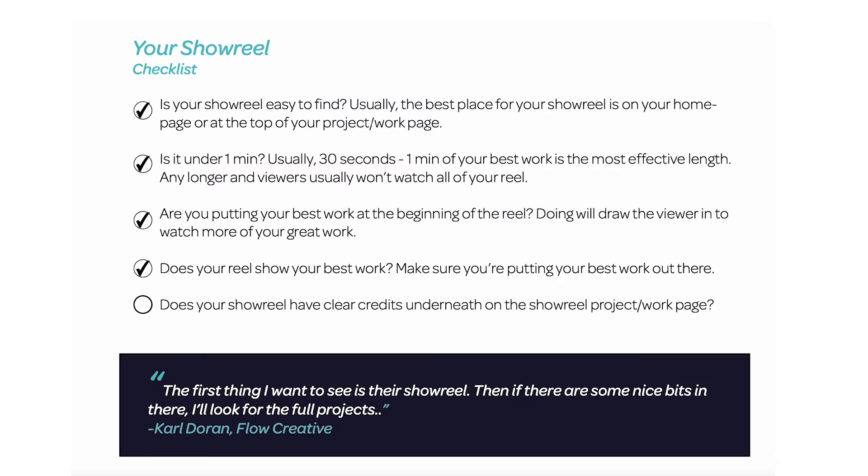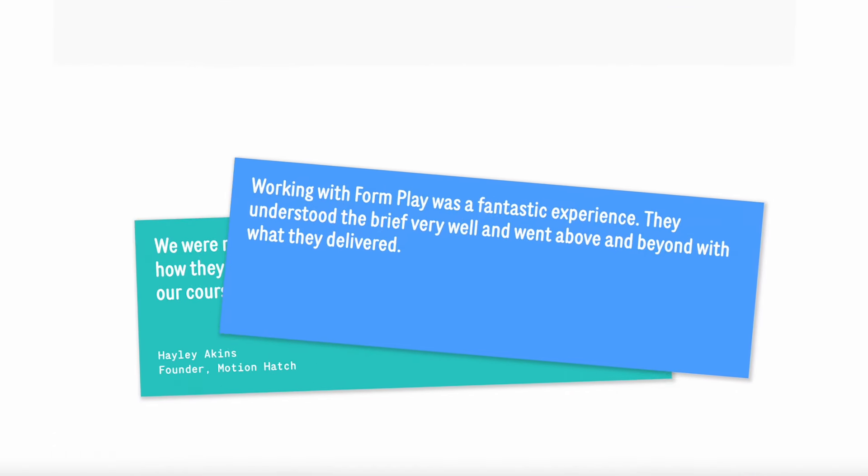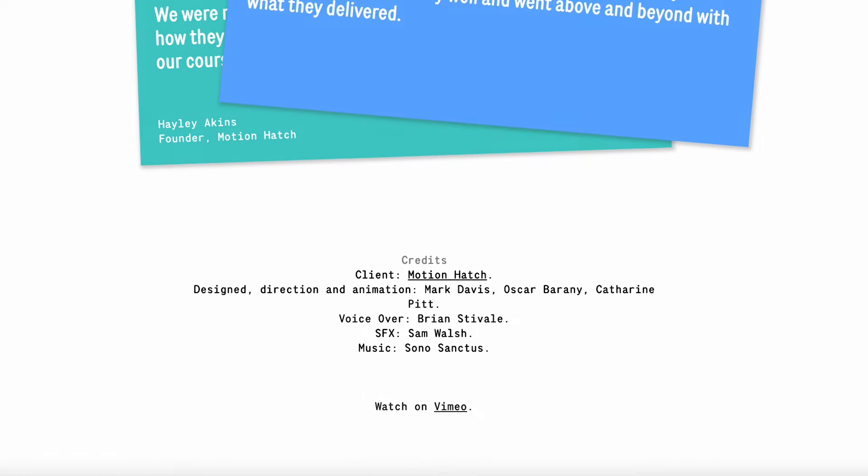Next up on the checklist: does your showreel have clear credits underneath — on your showreel or project page? It's obviously important to give credit where credit is due, but also I think it's really important to show people what you actually did on each project. It helps the client understand what you did and helps them know what to hire you for.